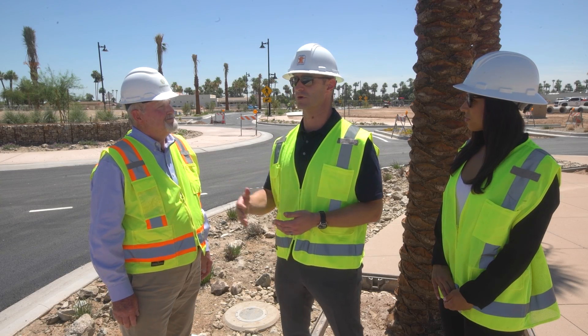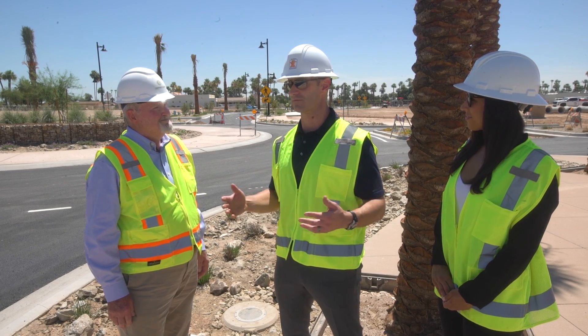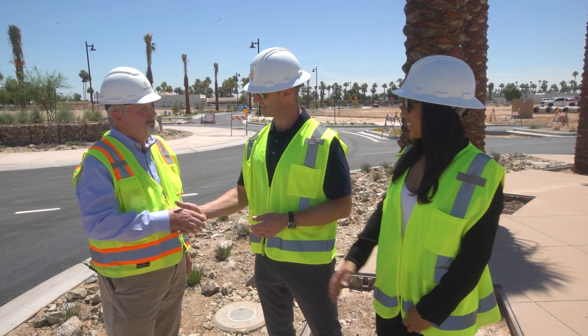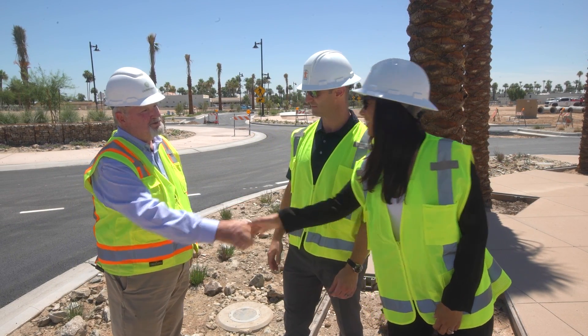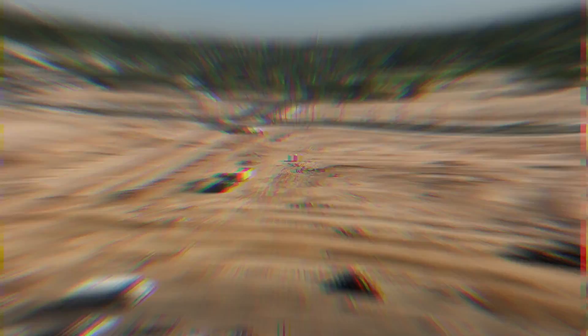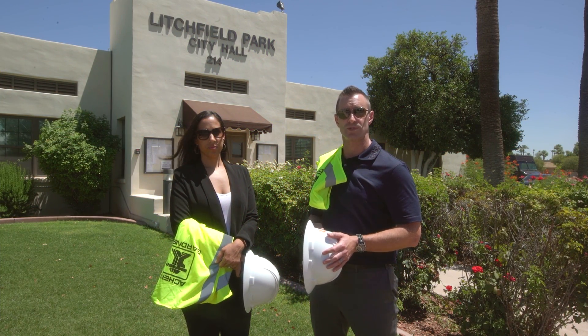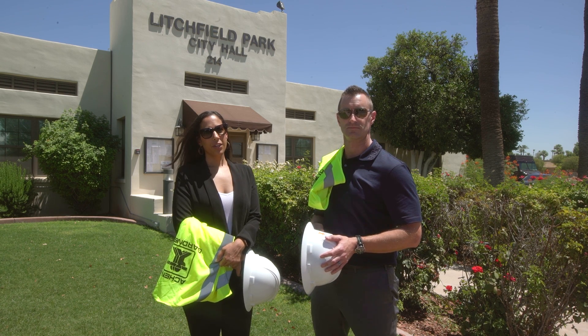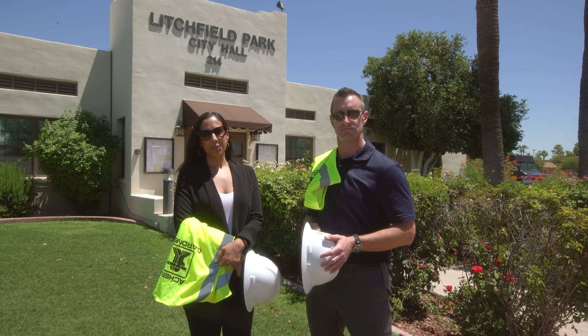Thank you so much for today. We really look forward to continuing to watch the progress and finding out how it turns out. Thank you, Woody. We learned so much — a lot of great information from Woody and Matthew about Litchfield Square. Thank you guys for tuning in today and we will see you next time.